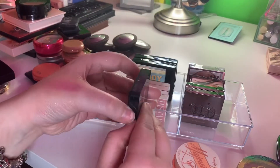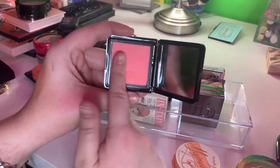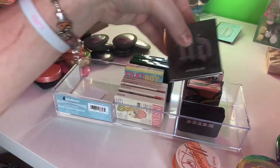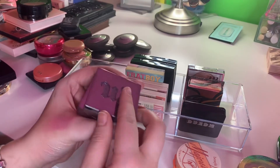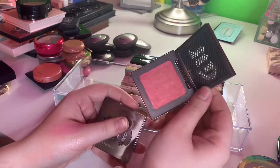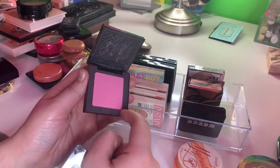Buxom blush — I love this blush. I have another one that's a darker shade and I freaking love the Buxom blushes. I have two more — Obsessed and Score. Score kind of broke but I do really love it, so I'm keeping it, and Obsessed — I really love that color as well.